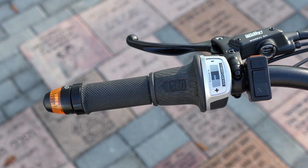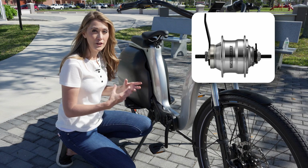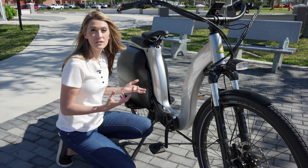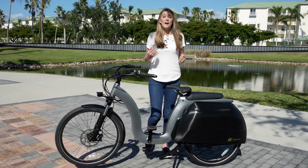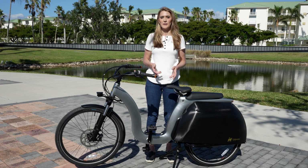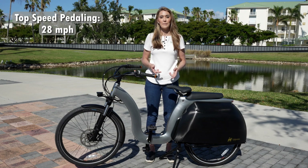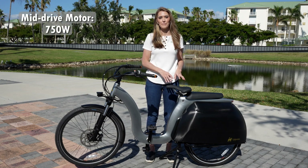As far as the transmission goes, this has a five-speed Sturme Archer internal hub. Internal hubs are great because they are very robust and require very little maintenance — you might have to tighten up the shifter cable every once in a while, but that's about it. This bike is originally shipped as a class 2 e-bike, meaning it tops out at 20 miles per hour. But you can unlock it and make it a class 3 e-bike, getting up to 28 miles per hour while pedaling — and that's all thanks to its 750 watt mid-drive motor.